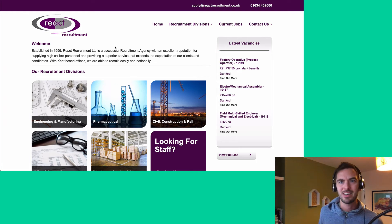The next thing I'm not a massive fan of is this 'welcome' heading. This is the first thing that people are going to read, and it means nothing — it's just wasted dead space. So let's see what they say about themselves: 'successful recruitment agency with an excellent reputation for supplying high caliber personnel'.